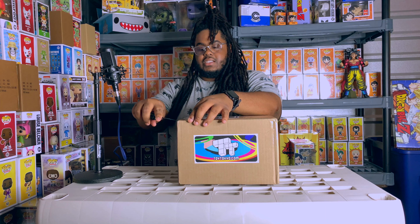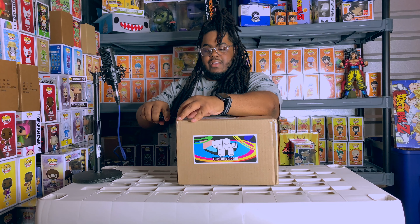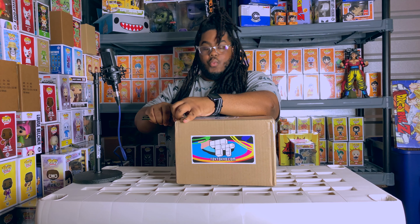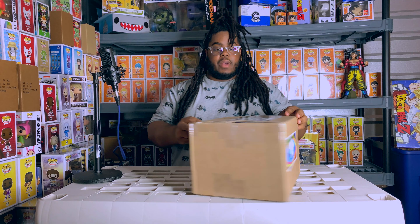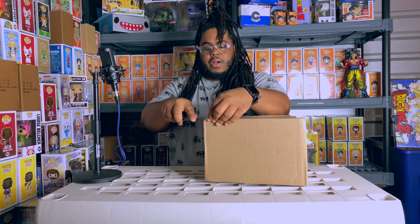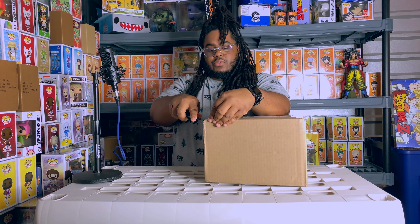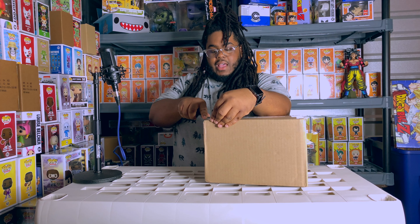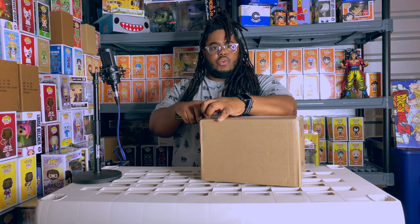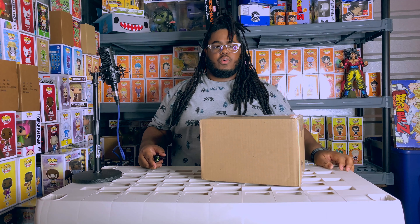I've bought at least four different mystery boxes in the past week. Speaking of mystery boxes, what do you guys think about the Funko Shop dropping that mystery box? Pretty freaking sweet, actually. I grabbed one and I can't wait till it comes in - it comes in pretty soon.